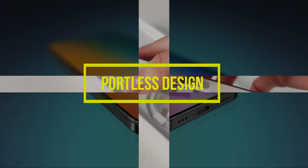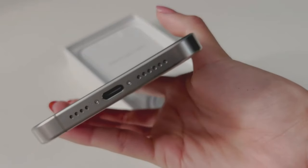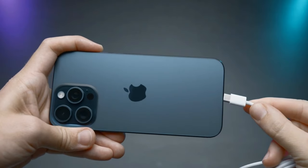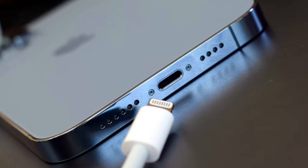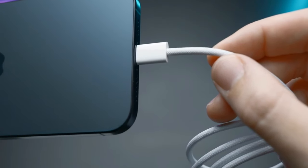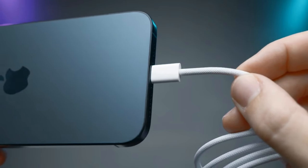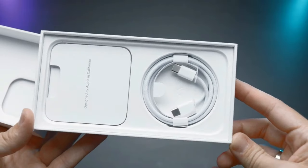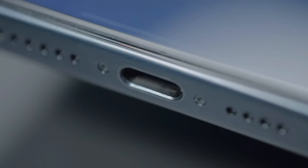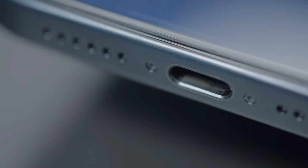Portless design. Another tantalizing prospect involves the adoption of a portless design for the iPhone 15. Embracing advancements in wireless charging technology, Apple might bid farewell to traditional Lightning or USB-C ports. In this envisioned future, wireless charging and magnetic connectors could become the standard, offering users a cable-free existence and a streamlined, minimalist aesthetic. This departure from conventional ports could mark a significant leap in the pursuit of a truly wireless ecosystem.